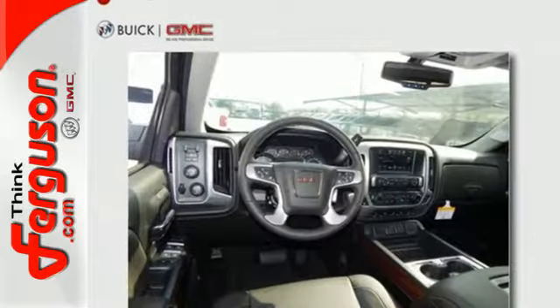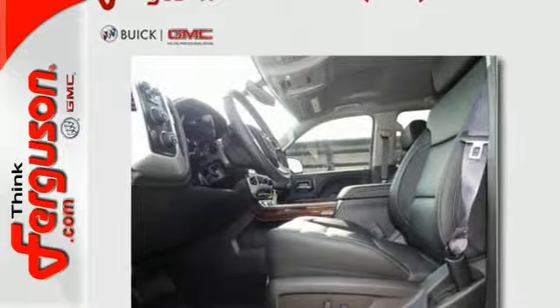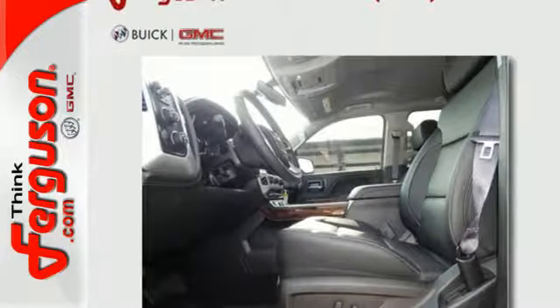For your safety it has Hill Start Assist, StabiliTrak with Traction Control, and Electronic Trailer Sway Control. Use the corner step rear bumper to easily load up the bed.